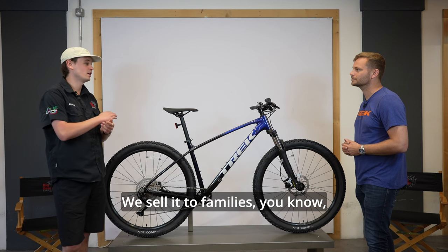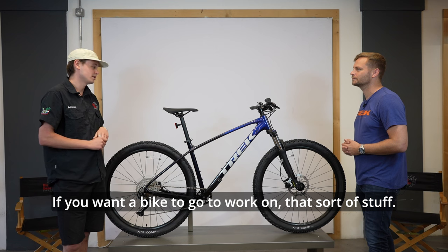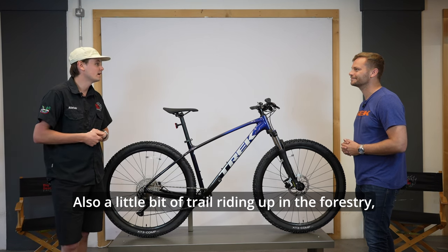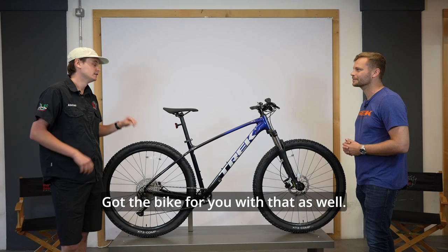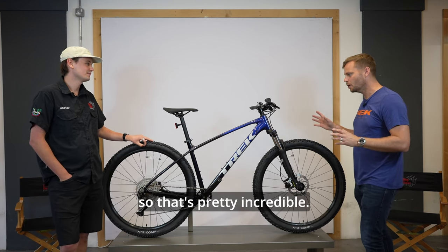They sell it to families — kids, mums and dads — if you want a bike to go to work on, for a bit of trail riding up in the forestry, or getting into mountain biking. It's a broad brief trying to please all those people, which makes it pretty incredible.